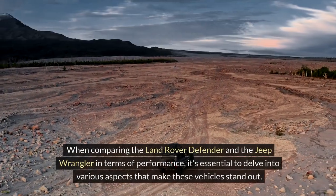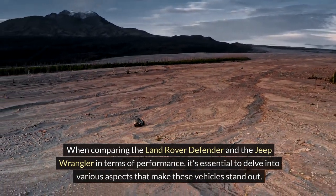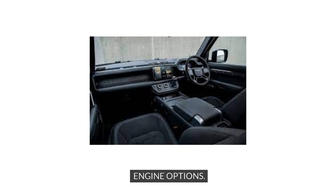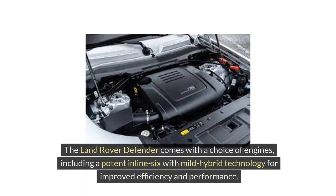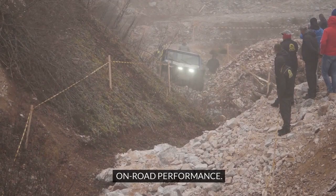Performance Comparison. When comparing the Land Rover Defender and the Jeep Wrangler in terms of performance, it's essential to delve into various aspects that make these vehicles stand out. Engine Options: The Land Rover Defender comes with a choice of engines, including a potent inline-six with mild hybrid technology for improved efficiency and performance. On the other hand, the Jeep Wrangler offers a variety of engine options, from the fuel-efficient turbocharged four-cylinder to the robust V6 for those seeking more power.